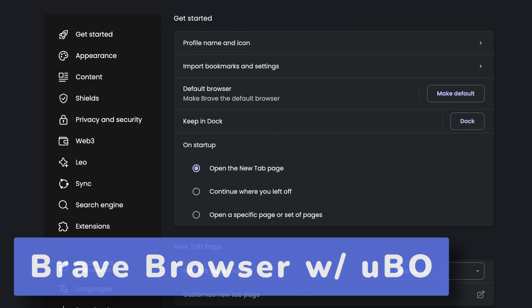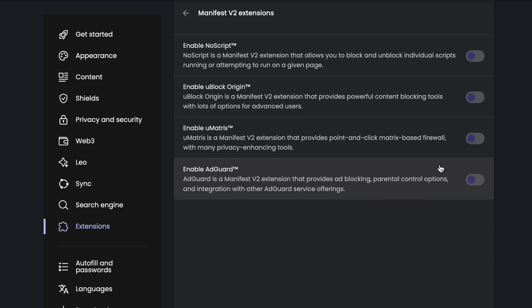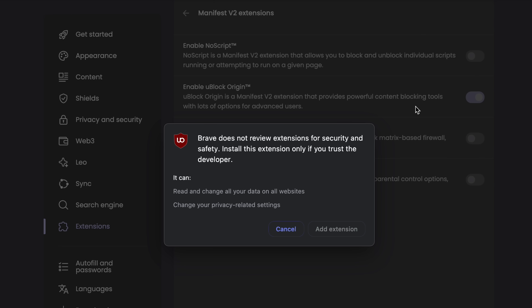Now if you don't like their built-in stuff and you still want to stick with uBlock Origin, which is also perfectly valid, Brave actually, despite being Chromium-based, manually baked in the ability to install uBlock Origin directly in the settings. Just go into the settings, go into extensions, manage, and then enable it manually. Baking this into a Chromium-based browser is awesome — just want to give massive props to their team for doing that.